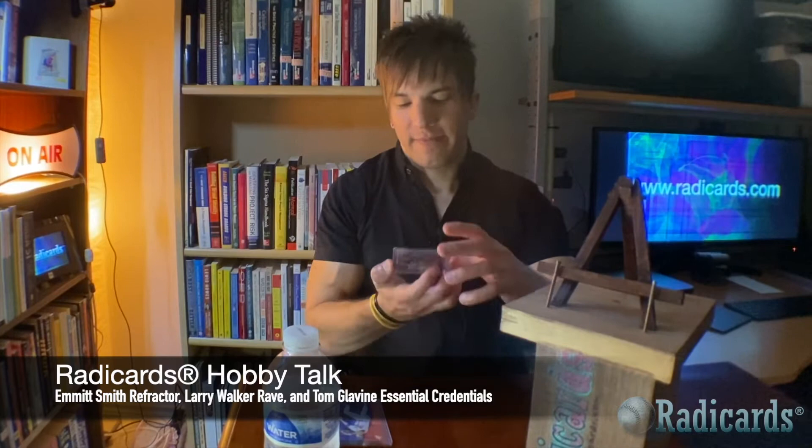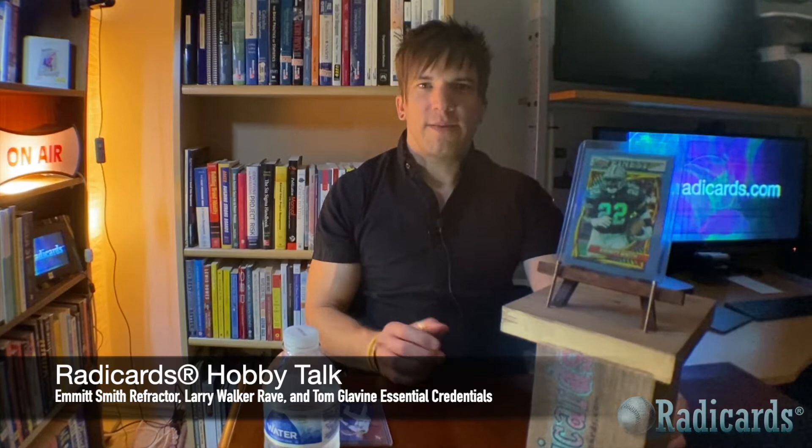The first one was a 1994 Finest Refractor Emmett Smith — this is Emmett Smith's first chrome refractor, so it's a pretty important card. It's a great looking set. The Finest run was introduced with high praise in the baseball market in '93, with the refractors containing a print run of 241. Now the 1994 Finest refractors for football don't have print runs, but they're still collected and desirable — great cards.